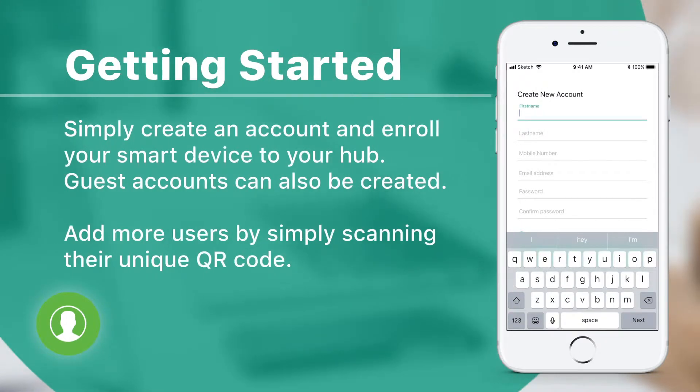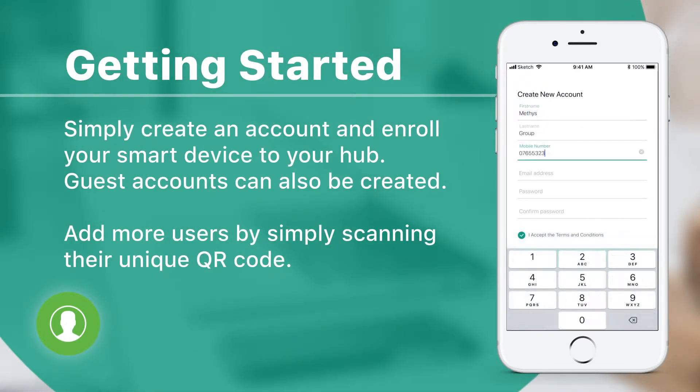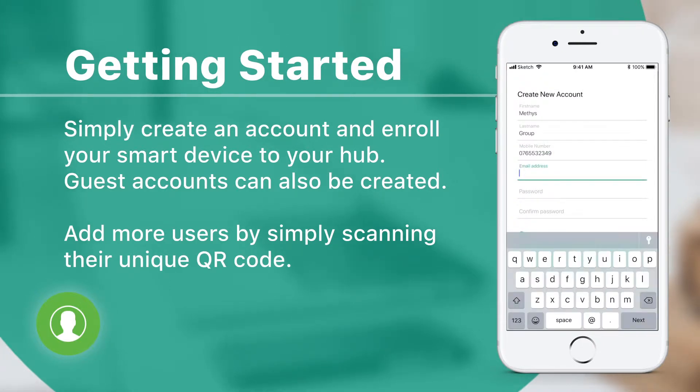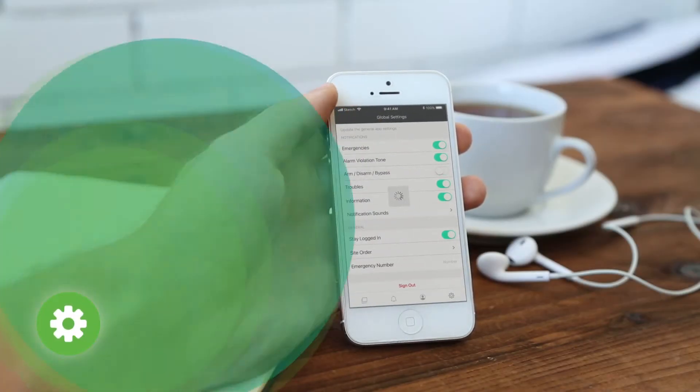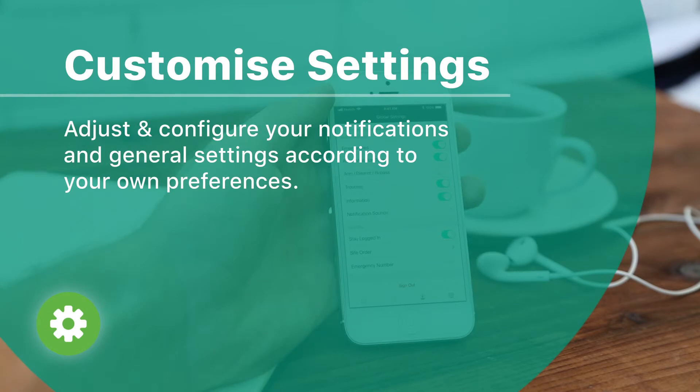Getting started is made simple with QR code scanning to add users or enroll Hype security units. Customizable settings allow for the adjustment and configuration of alerts and notifications according to your own preferences.